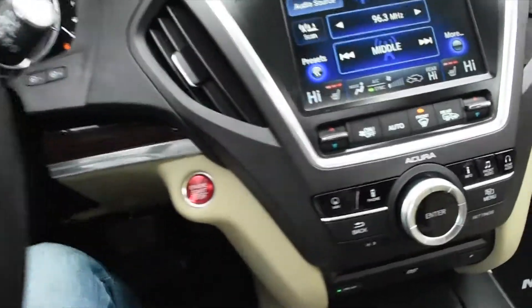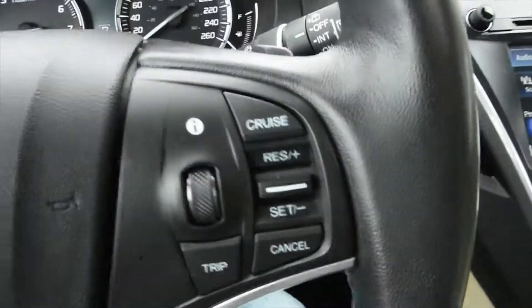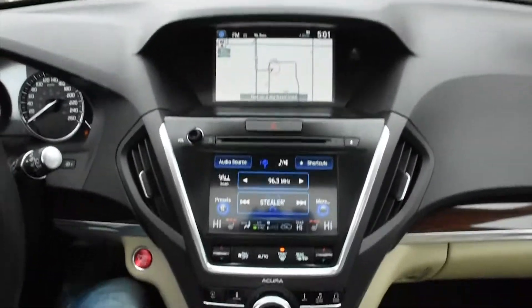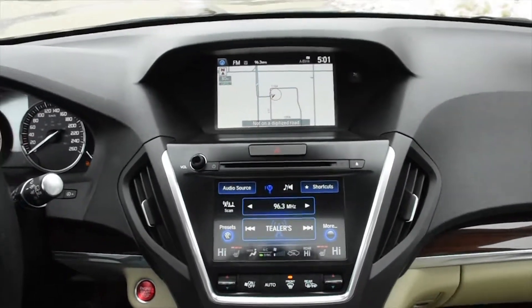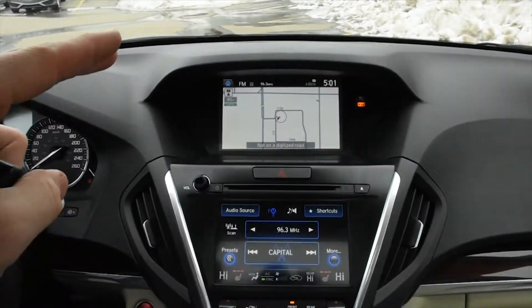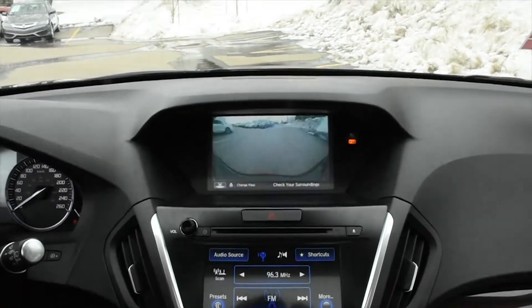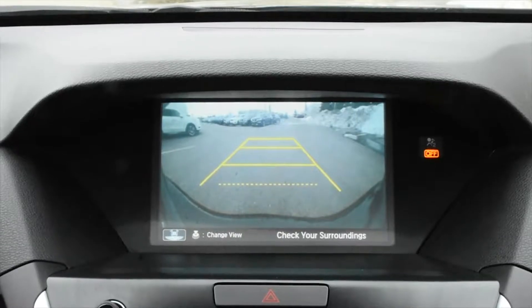Making our way into the cabin, we have your push start ignition. The multimedia system is a dual 8-inch screen. You have the Acura navigation system — flipping this into reverse, you can see the rear view integrated camera system with guidelines.